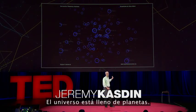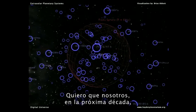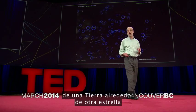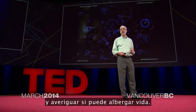The universe is teeming with planets. I want us, in the next decade, to build a space telescope that'll be able to image an Earth about another star and figure out whether it can harbor life.